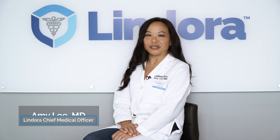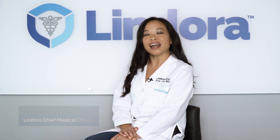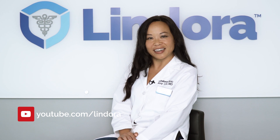I'm Dr. Amy Lee from Lindora Clinic, and I encourage you to eat better, move more, and stress less. Thank you for watching, and make sure to subscribe to our YouTube channel for more informative videos.